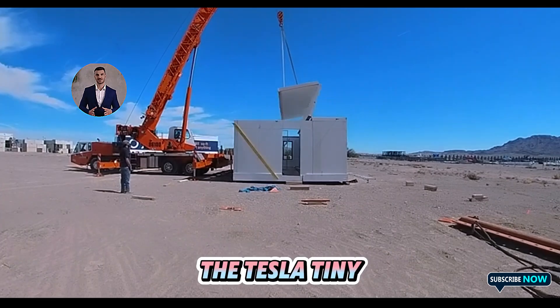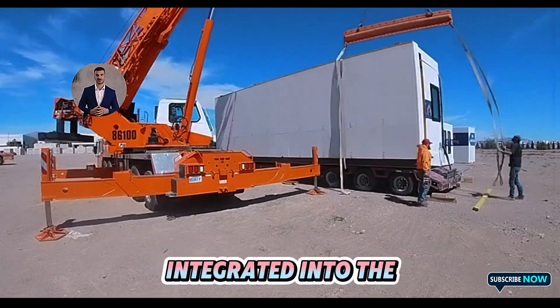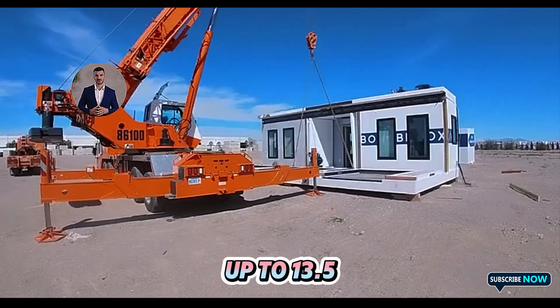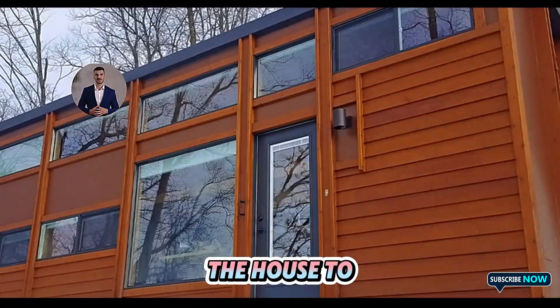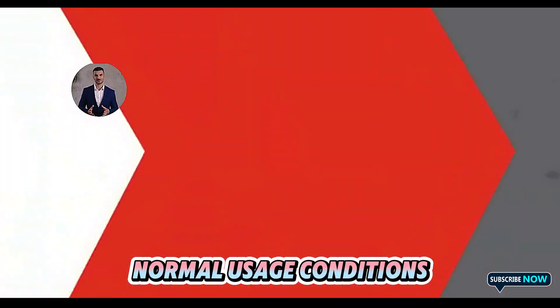One of the standout features of the Tesla tiny house is its solar-powered system, which is seamlessly integrated into the roof. Paired with a Powerwall battery, capable of storing up to 13.5 kWh of energy, this configuration allows the house to operate off-grid for up to three days under normal usage conditions.